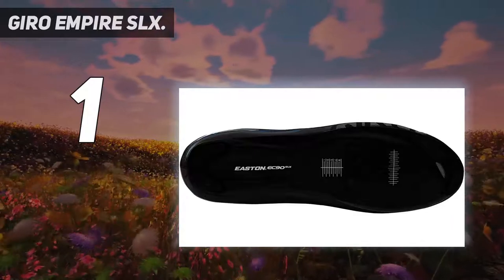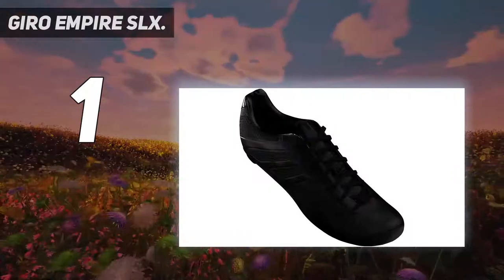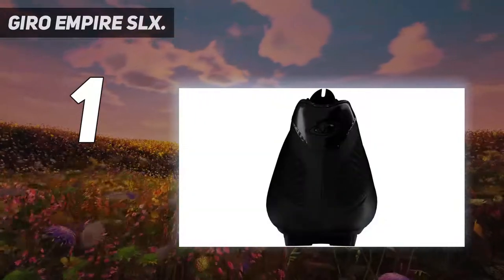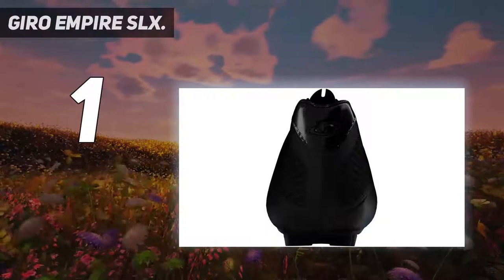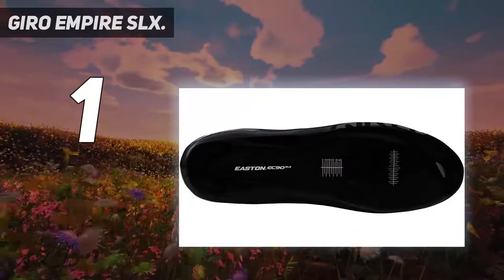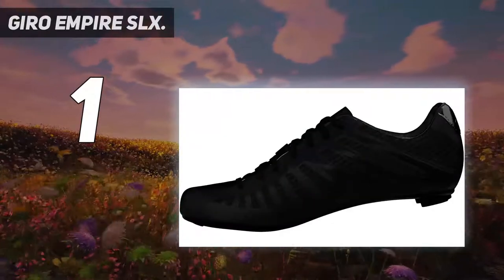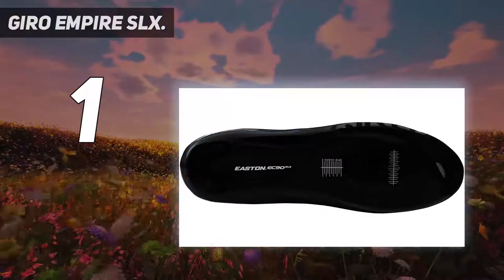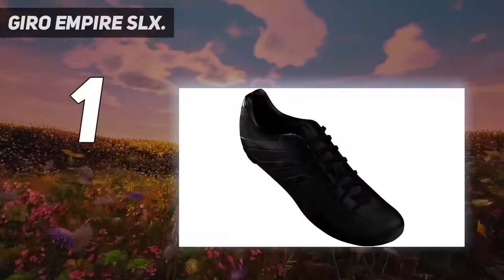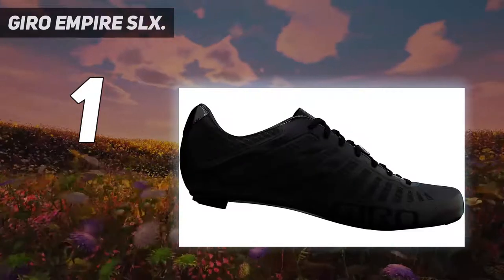Gyro Empire SLX. Whoever said you can't have it all clearly hasn't tried cycling in the Gyro Empire SLX. It's such a beast of a shoe that it crushed almost every test we subjected it to. Part of its impressive level of comfort can be credited to its uber-light and breathable build. Weighing in at just 5.6 ounces for a pair, it's one of the lightest cycling shoes ever made available in the market. We always forget we have shoes on whenever we really get in the zone while cycling. Don't let its simple appearance and feather-like weight fool you, as it also hits the bullseye in providing accurate, robust power transfer. With its carbon composite outsole, it felt like it didn't waste a watt of energy we exerted.